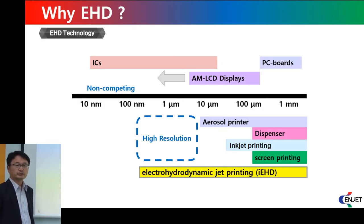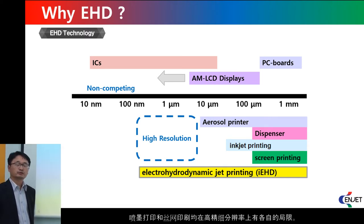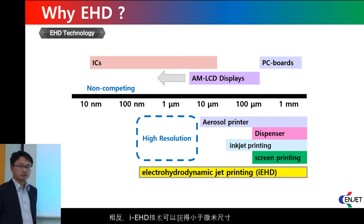The limit of inkjet technology is resolution — it cannot achieve high resolution. Screen printing also has a limit of high resolution. On the other hand, EHD technology can fabricate submicron-size features which can be applied to several applications.